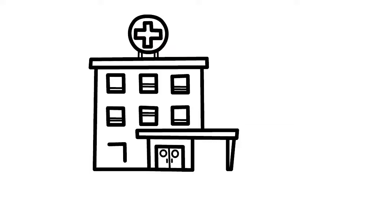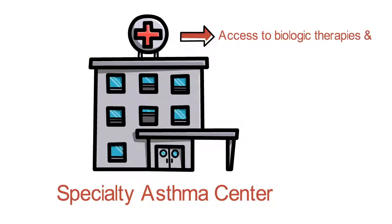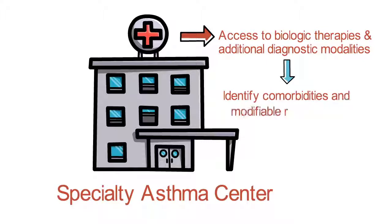Patients with severe asthma should be referred to a specialty asthma center if the asthma seems to be uncontrolled despite assessment and addressing all of these contributing factors. Specialty asthma centers may have access to biologic therapies as well as additional diagnostic modalities which can identify comorbidities and modifiable risk factors.